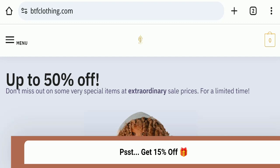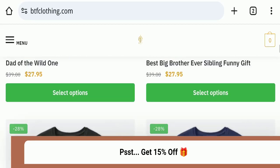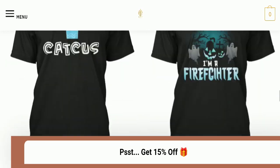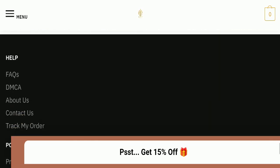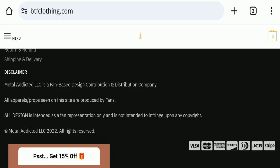First, we will find out about the website type and the products they are offering. This is an e-commerce site offering many types of different printed t-shirts. Next, we check the payment modes. They are accepting Visa, Mastercard, American Express, Discover, Diners Club International, JCB, and Stripe for making payments.